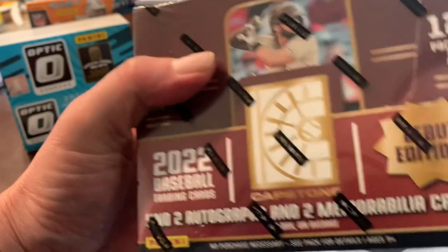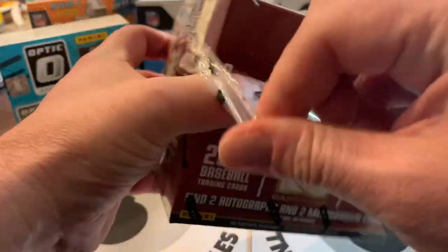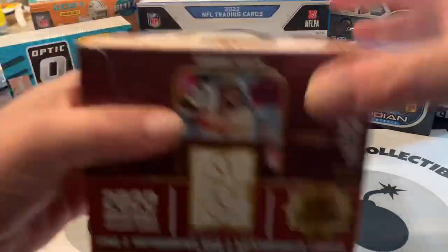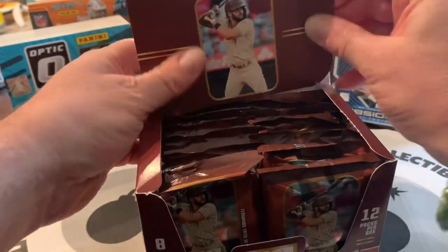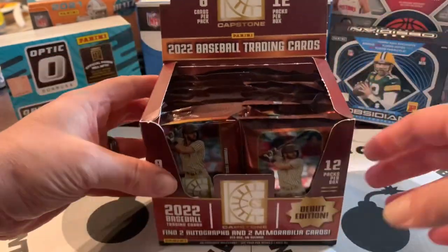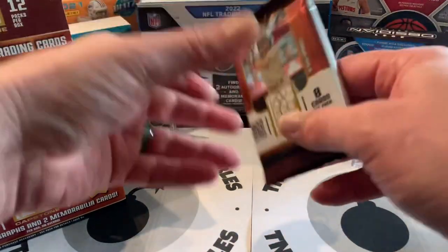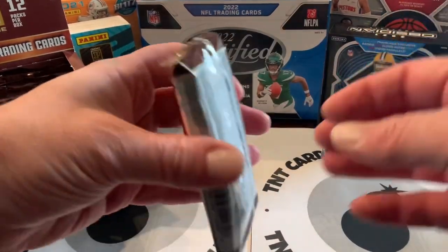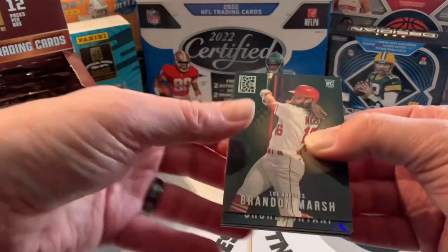I did see a couple videos on YouTube on this — not a ton. A lot of people are too high on it, but I don't know. If you pull a Julio or Wander auto out of these, it could be great. Obviously we're looking for Julio and Wander as the big hits. It's a Panini product so there are no logos, but I still find it pretty good. At $120 with two autos, you've got good chances.